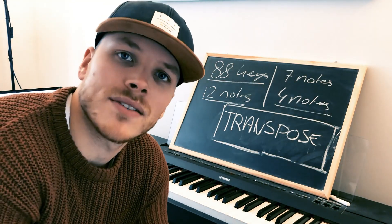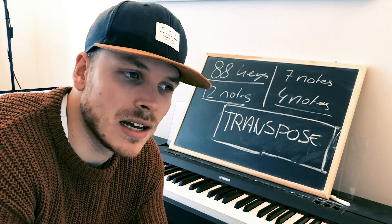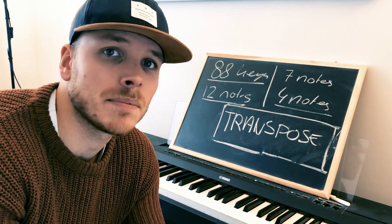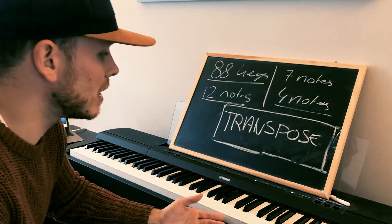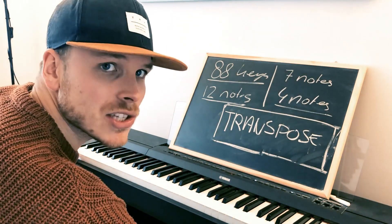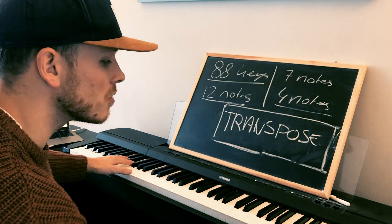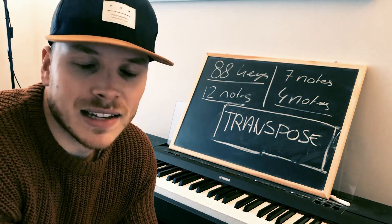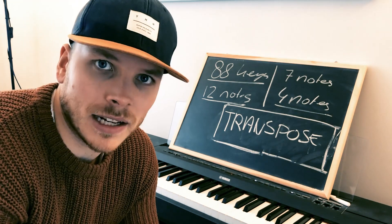A lot of people ask me how I learned to play the piano and it's very simple — it's right here on the internet. When I first saw people playing the piano I was always very intimidated. It's a rather large instrument with so many keys and so many things going on, so many different combinations. I think a lot of people really are intimidated by the piano.